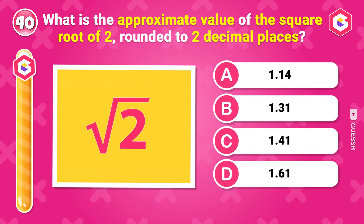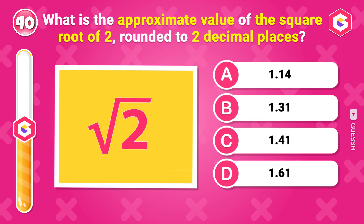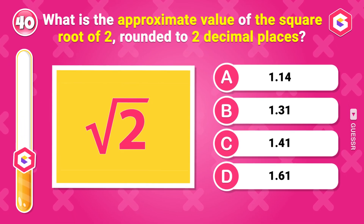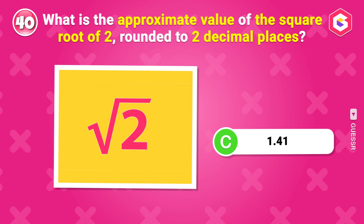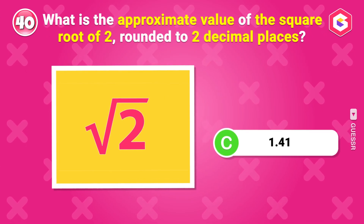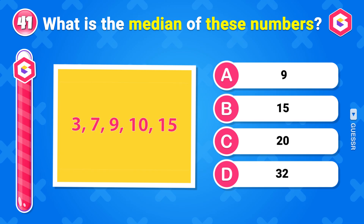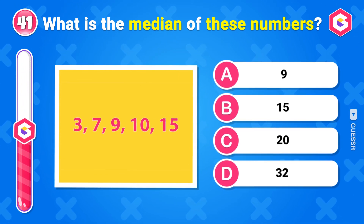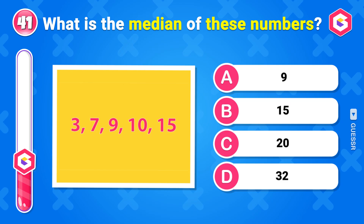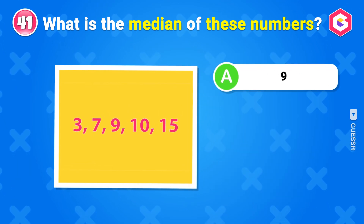What is the approximate value of the square root of 2, rounded to two decimal places? 1.41. What is the median of these numbers? 9.